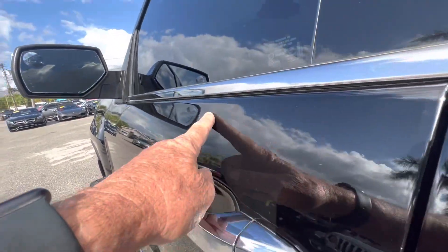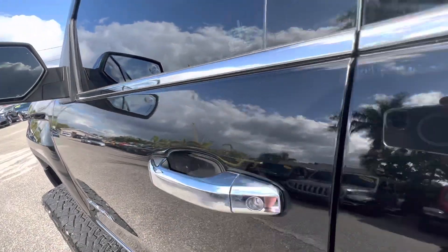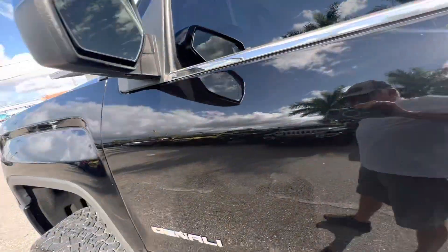Coming down the driver's side, everything looks good — no damage. There is a tiny ding, the kind a paintless dent repair would handle easily, but it's so minor it's very difficult to even see on camera.